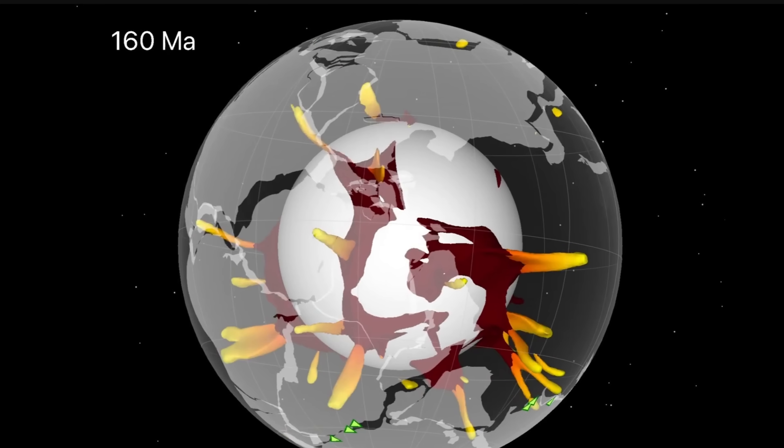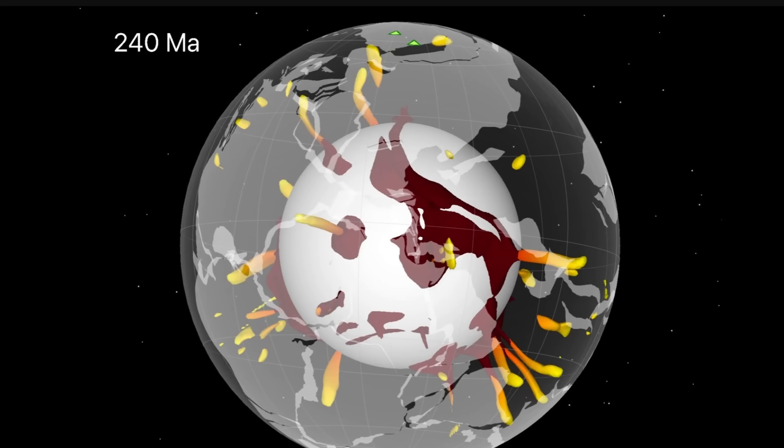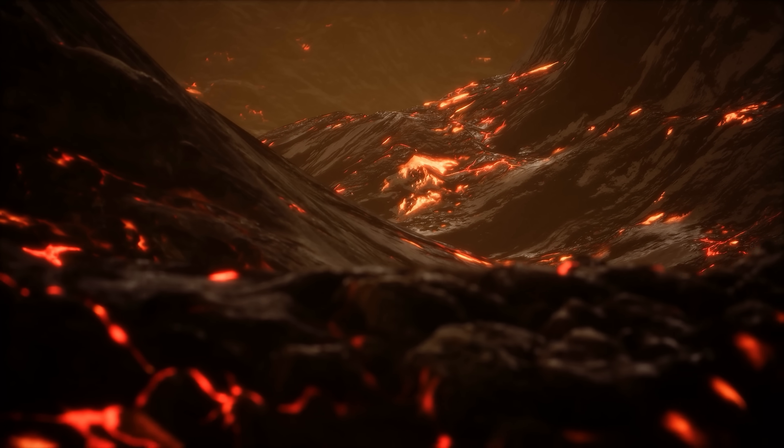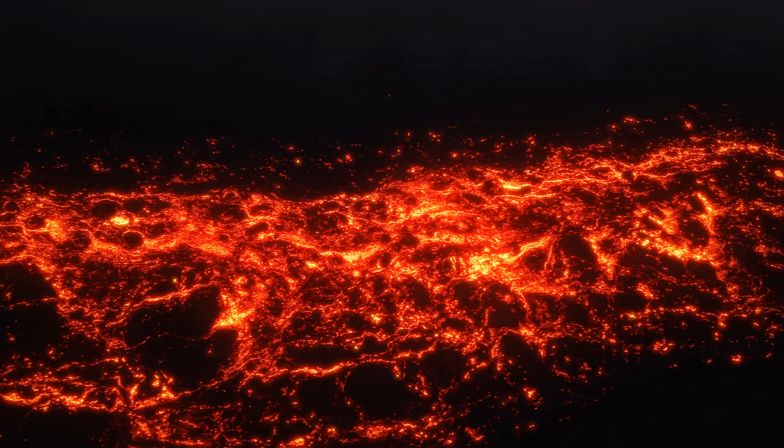These blobs act as a kind of magma highway, guiding plumes and producing volcanoes on the surface. Because the blobs move, all of this is very dynamic and will change with time. By simulating the next billion years of evolution of these blobs, it might be possible to not just predict future volcanic eruptions, but also figure out where certain deposits such as kimberlite and diamonds could be hiding right now — making this important for advanced techniques in geology and mining.